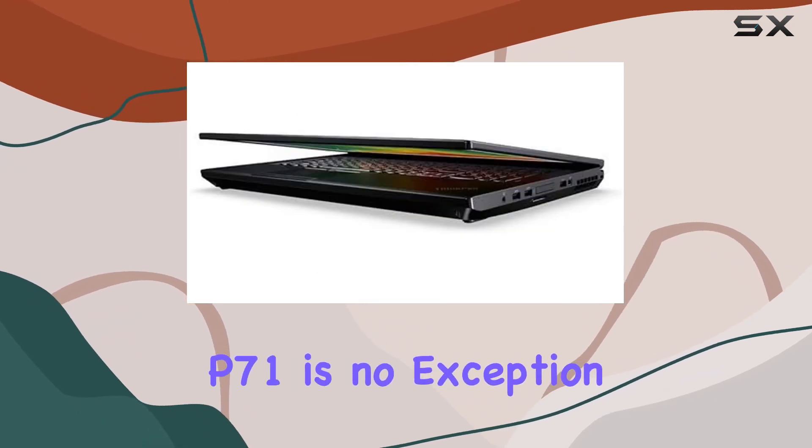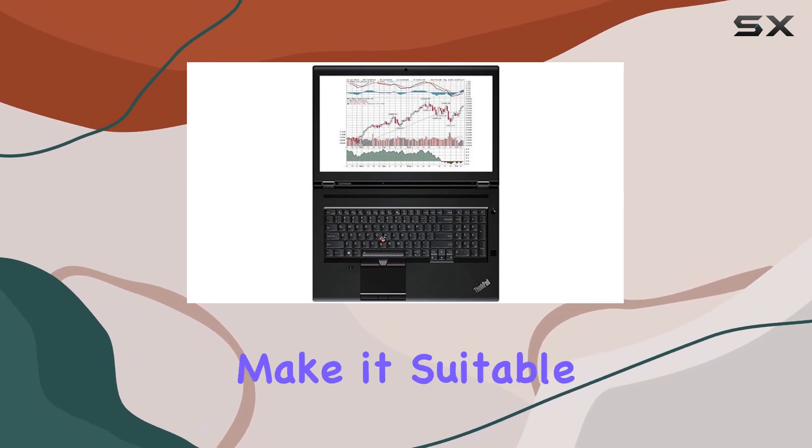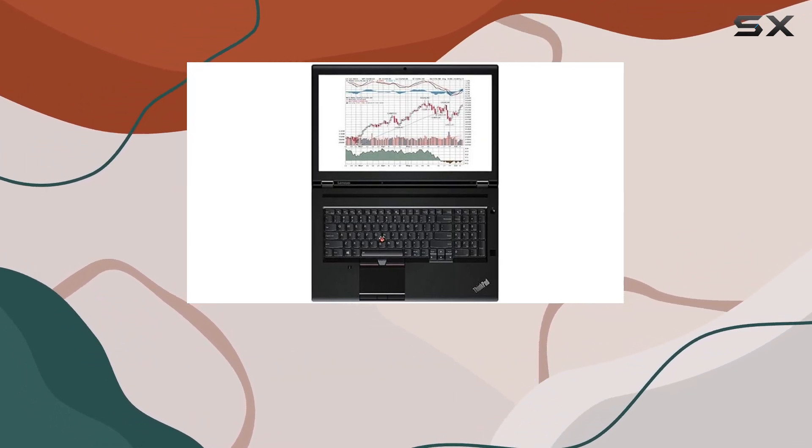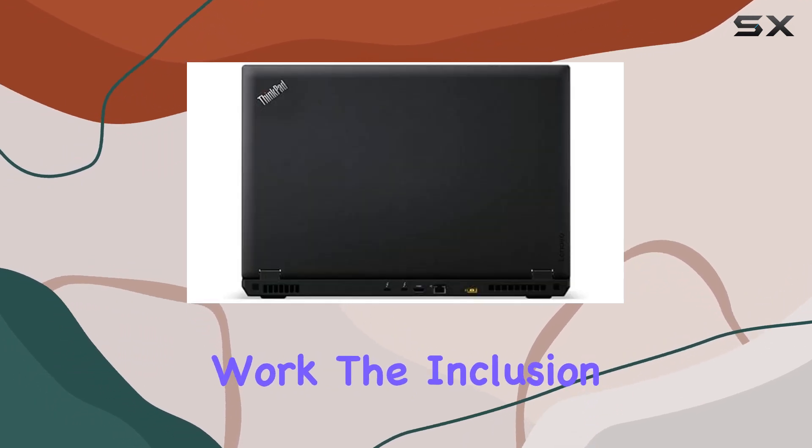Durability and reliability are synonymous with the ThinkPad brand, and the P71 is no exception. Its robust build quality and military-grade certification make it suitable for use in various environments, providing peace of mind to users who rely on their devices for mission-critical work.